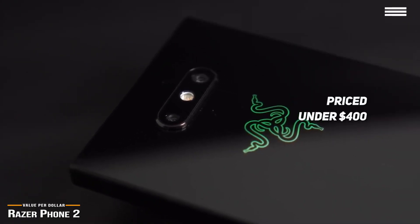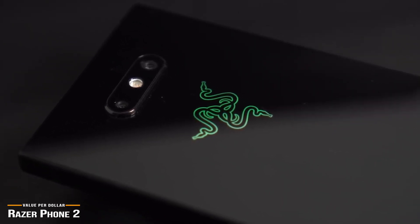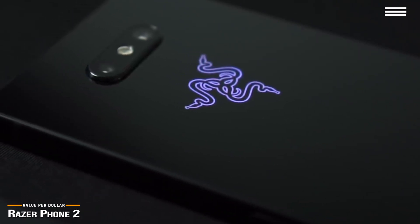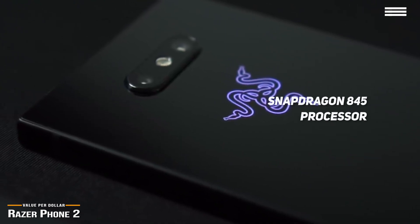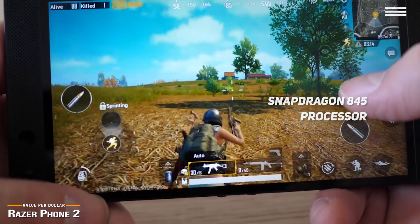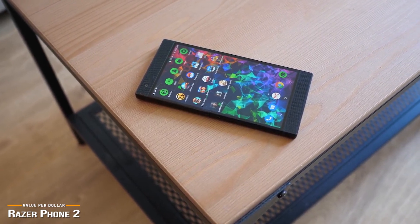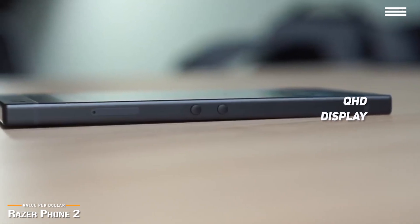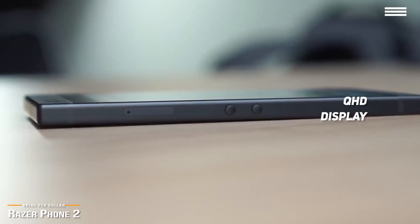With a 1440x2560 resolution, 5.7-inch display, and a super sharp 513 pixels per inch screen with an overclocked 120Hz refresh rate, the Snapdragon 845 processor, plus 8GB of RAM, you're at the next level of mobile gaming. Playing at optimum settings can be a drain on the battery, but Razer lets you reduce the refresh rate down to 90Hz or 60Hz for better battery performance. The QHD display is incredibly crisp and extremely bright, making it ideal for even gaming outdoors compared to other phones at this price point.